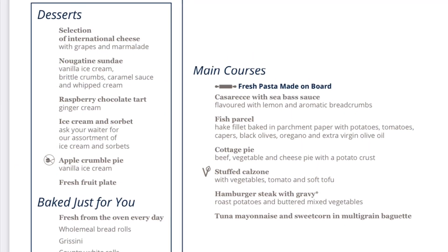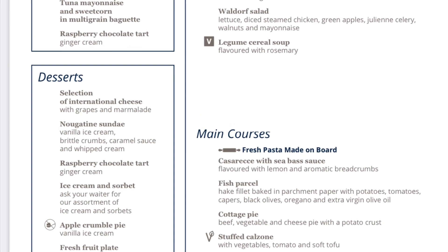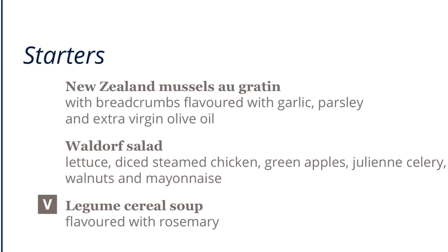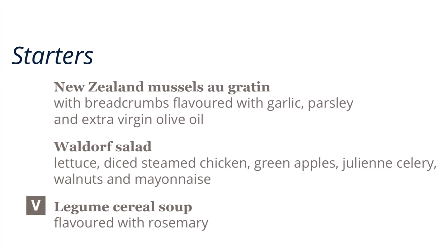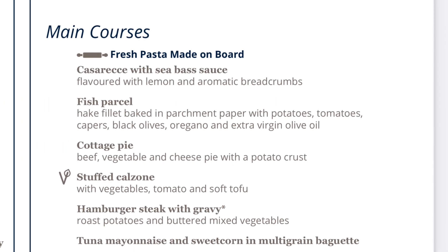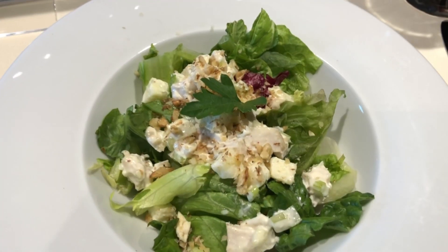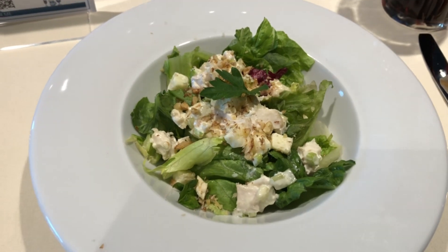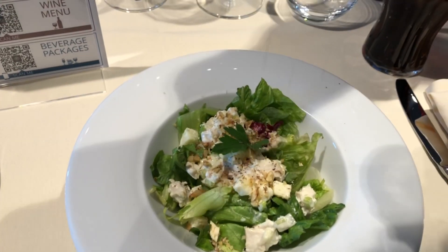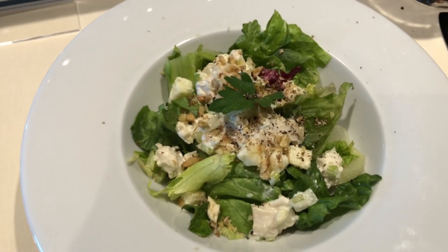Hi Ed. How are you doing Peter? Now this is my famous Waldorf salad, with pepper being poured on. Thank you so much, I really appreciate that. And this is not the Waldorf salad for Fawlty Towers.